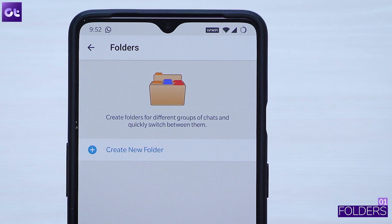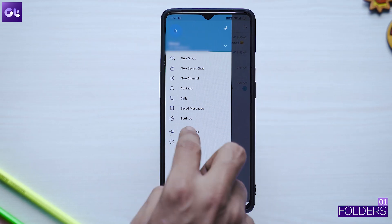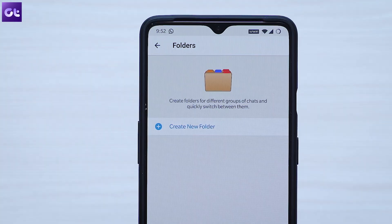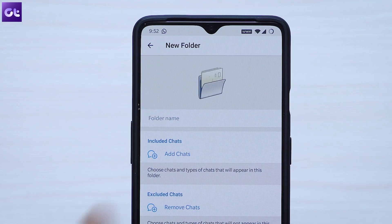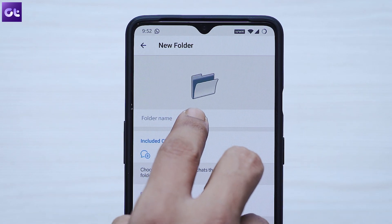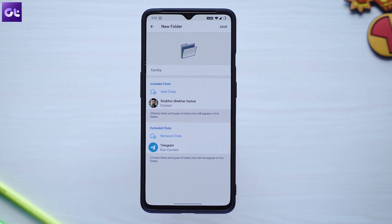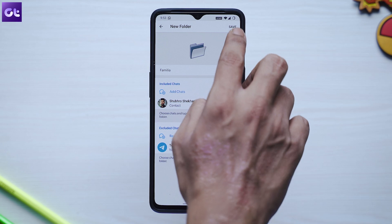Kicking things off, we have Chat Folders, which is a super cool and easy way to organize your chats. It allows you to categorize your chats into different labels. To do so, just open the hamburger menu and go to Settings > Folders. Tap on 'Create a new folder' and give it a name like Personal, Work, Fun, or Read. After that, just add the chats you'd like to appear in that folder and that's it.